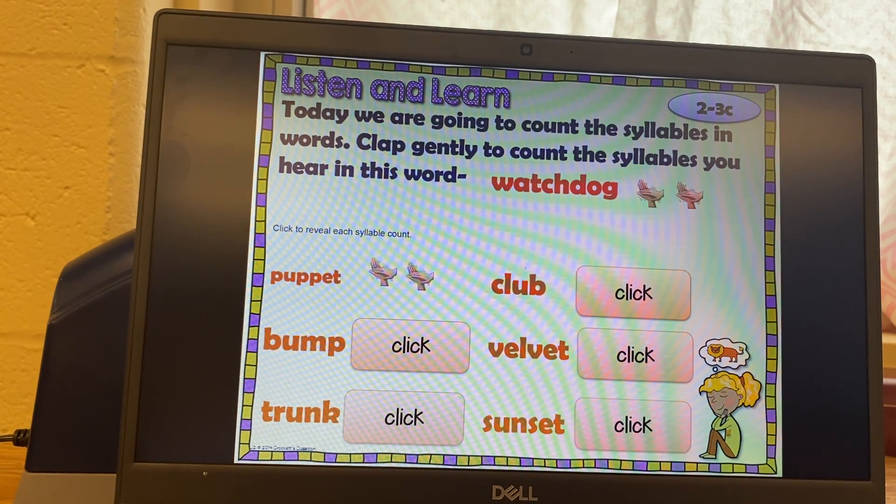I'm going to let you try the rest on your own. Pause it if you need more time. Test: club. Did you get one? Club. Test: bump. Did you get one? Bump.